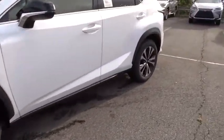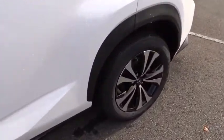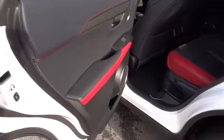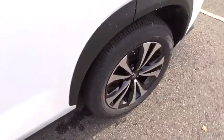Here are some of this vehicle's great options: stability control, traction control, keyless entry, steering wheel audio controls, all-wheel drive, anti-lock braking system, power passenger seat.